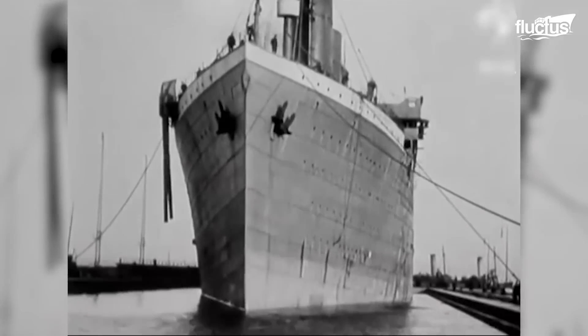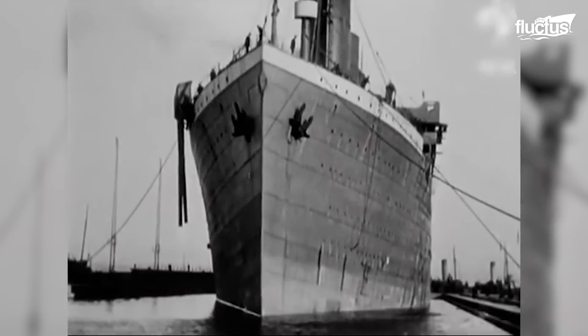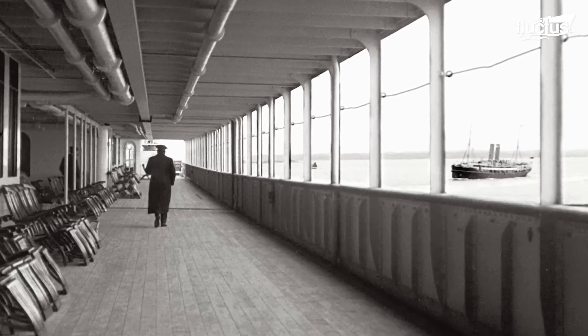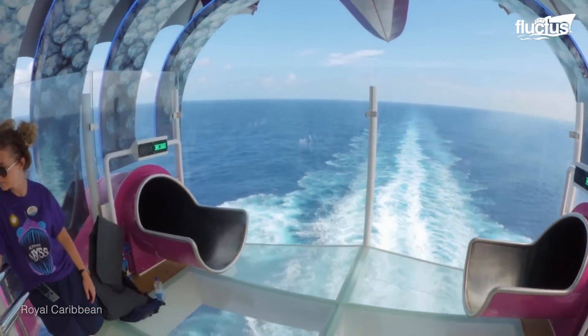When fully loaded, the Titanic only boasted space for 2,453 passengers and 885 crew at best. The Symphony of the Seas was designed as a floating city.